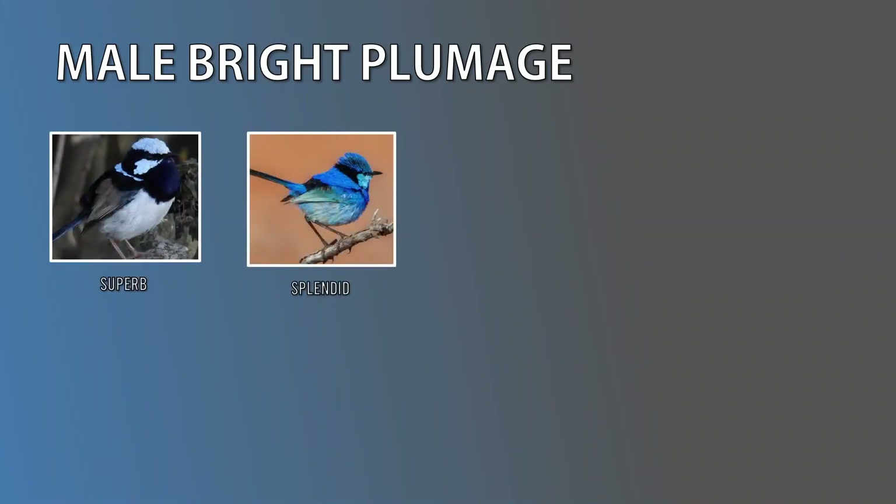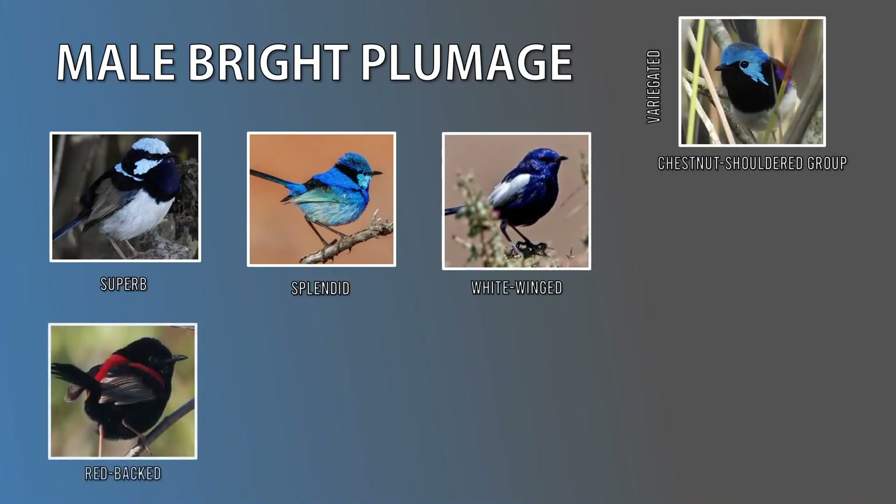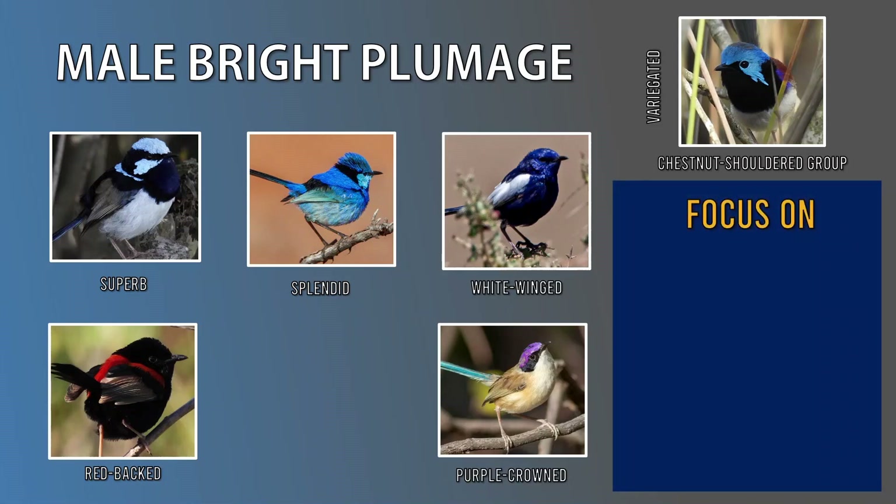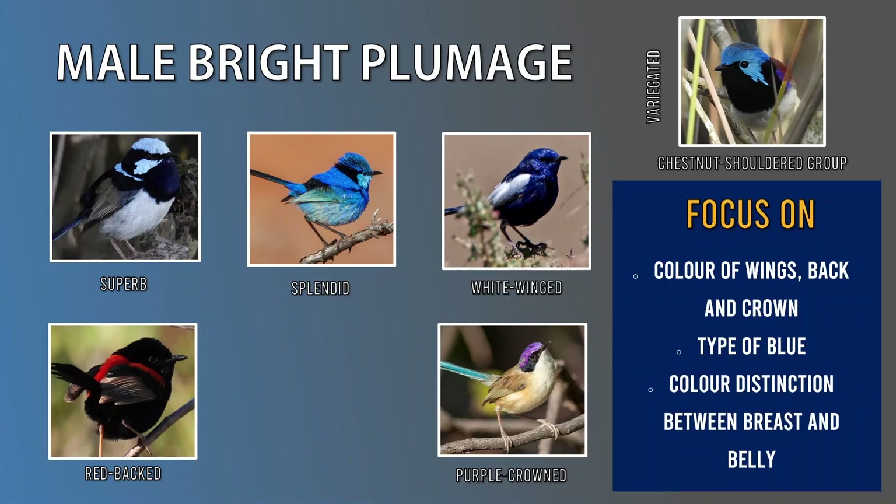Although we've seen them all individually, let's see the males in breeding plumage side by side — superb, splendid, white-winged, chestnut-shouldered (in this case variegated), purple-crowned, and red-backed. When you see a colourful fairy wren on your adventures, focusing on the following will help with identification. One: the colour of its wings, back and crown. Two: what type of blue is it — is it azure, a pale blue, or a sea blue? Three: can you notice a distinction between the breast and the belly? For example, with the superb we can see that the breast is dark in colour but the belly is light, whereas with other species like red-backed, purple-crowned and white-winged, there's no distinct colour change.